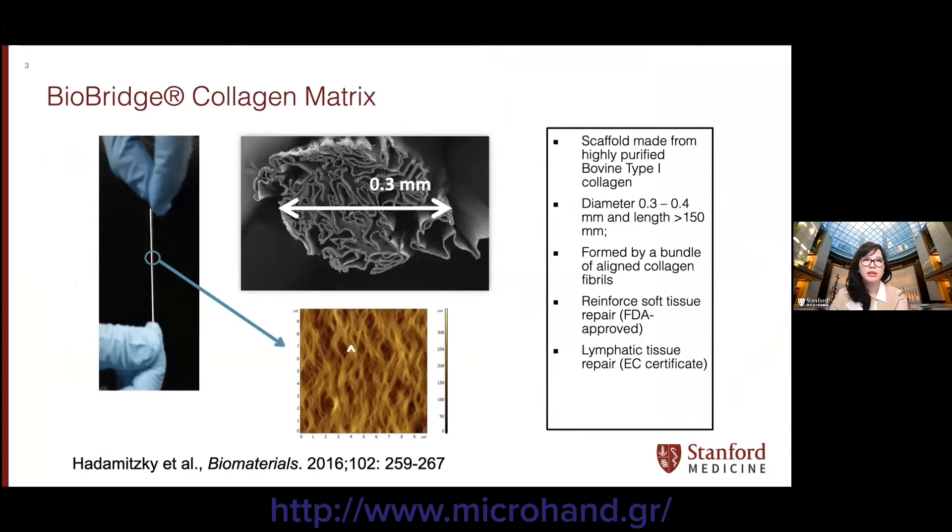Bybridge is an aligned nanofibular collagen scaffold made from highly purified bovine type 1 collagen. It's manufactured as a thread about 0.3 to 0.4 millimeters in diameter and about 15 centimeters in length. It's formed by aligned collagen fibrils and is currently FDA approved for reinforcement of soft tissue repair, and has achieved EC certification for lymphatic tissue repair in Europe.